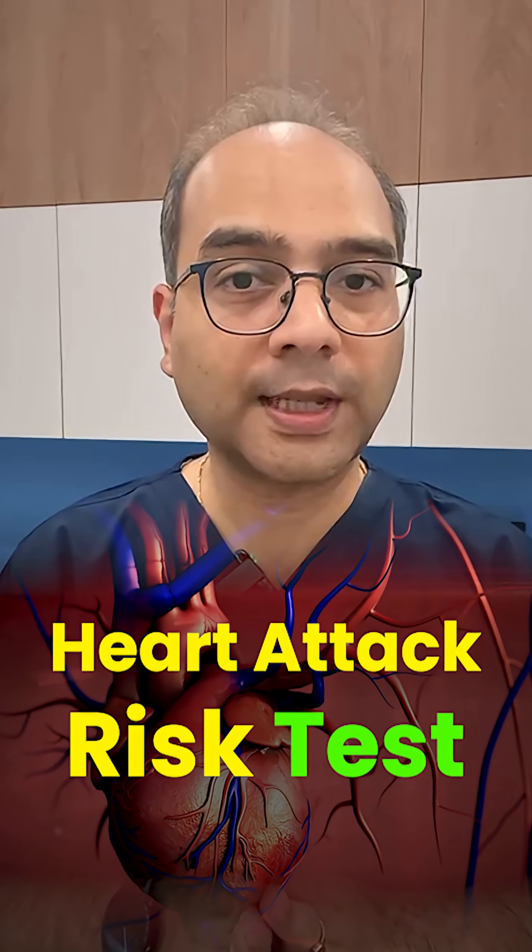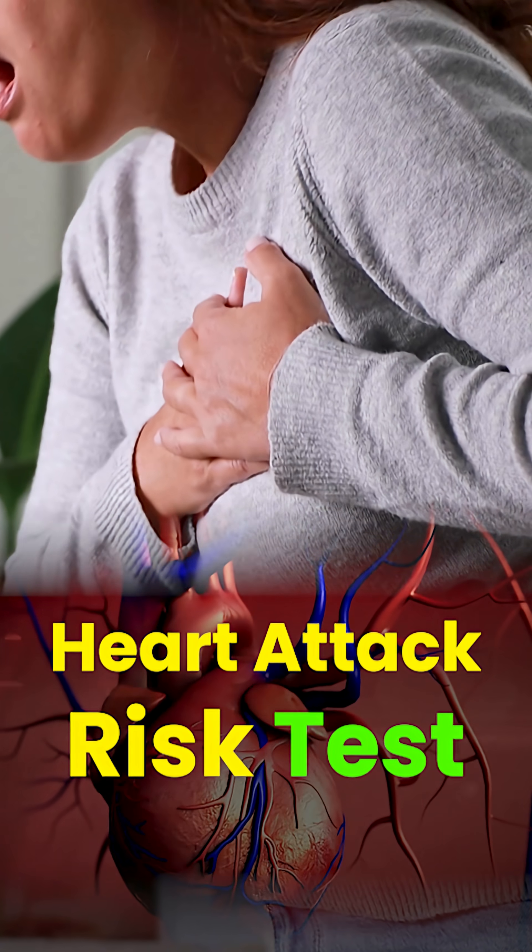What if a simple blood test could tell you if you are at risk of a future heart attack before symptoms start? Science says it's possible.